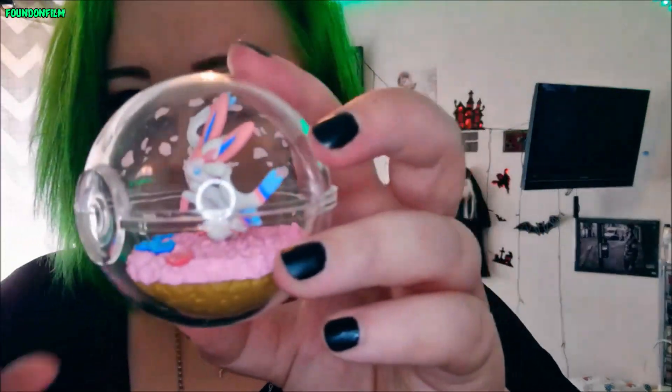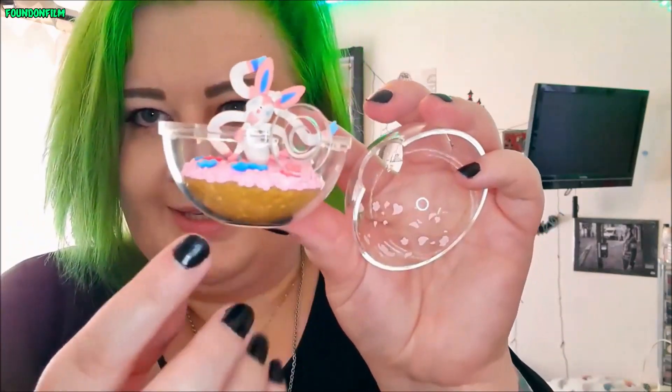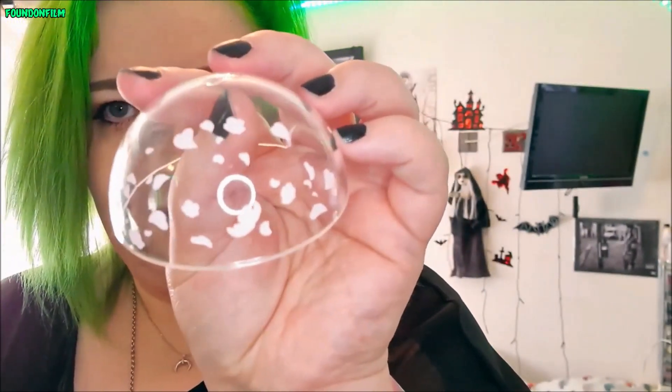And lastly but by no means least we have the Sylveon one, which has got tape on it. This one is really cute but it's very weird — it's a lot smaller than the other ones. The figure itself is a lot smaller; I guess that's to accommodate all of the ribbons. The base itself is smaller as well. The Terranium itself has this design on it, like flowers and hearts and stuff. But I love it.